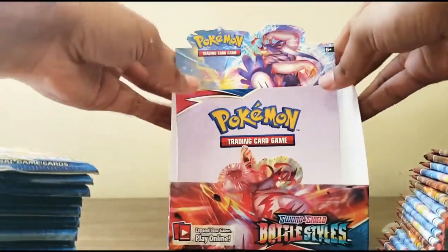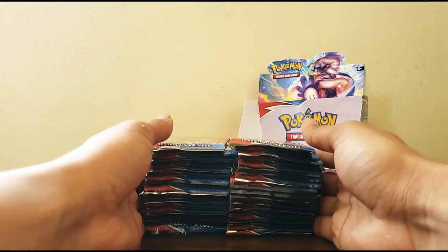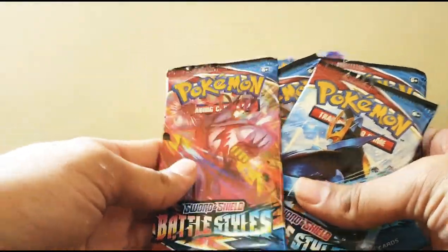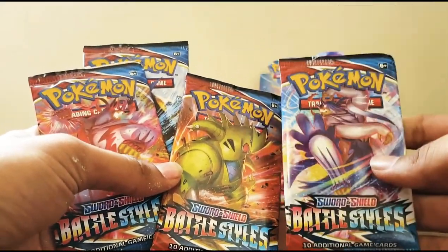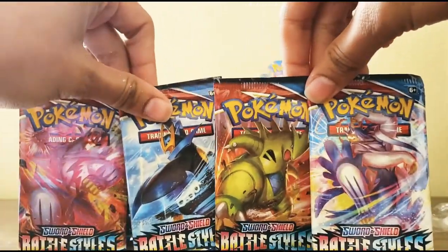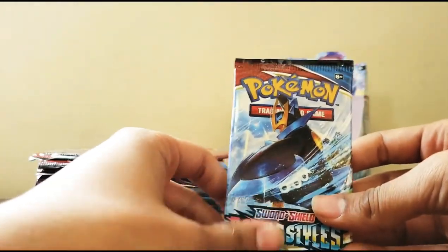We have 36 packs as you can see. We have four different pack arts: I think this is Single Strike, this is Rapid Strike, and this one is Empoleon. Which is your favorite art of the four? Mine is Empoleon - he's my starter for Sinnoh. Because of that, let's all start with the Empoleon pack.